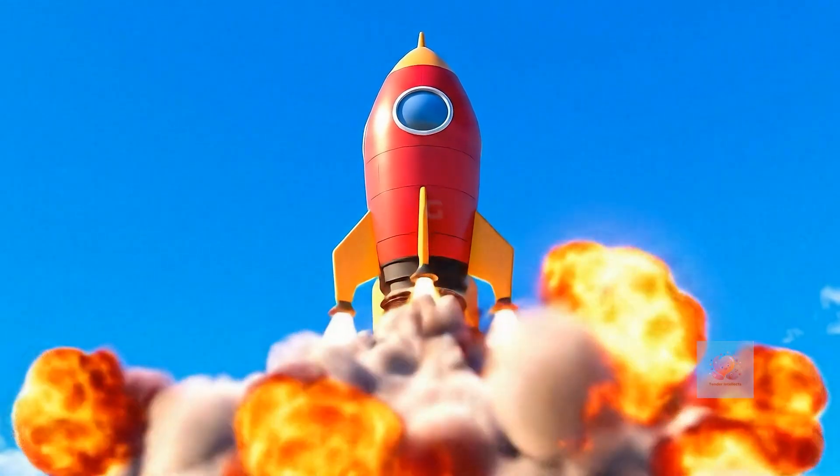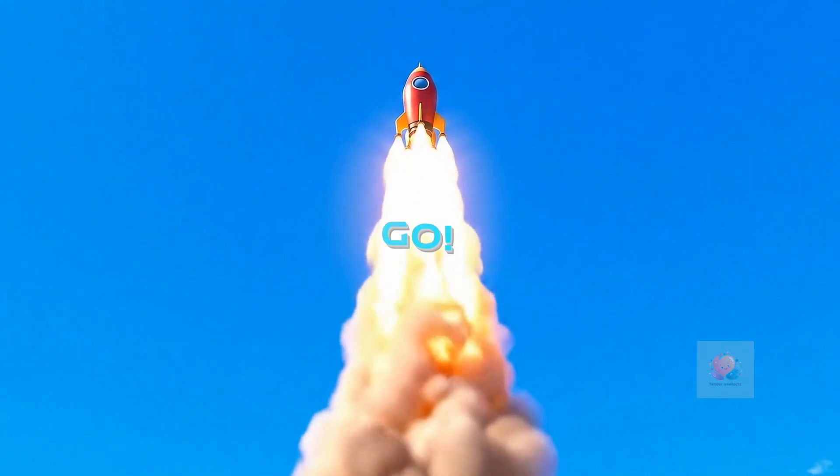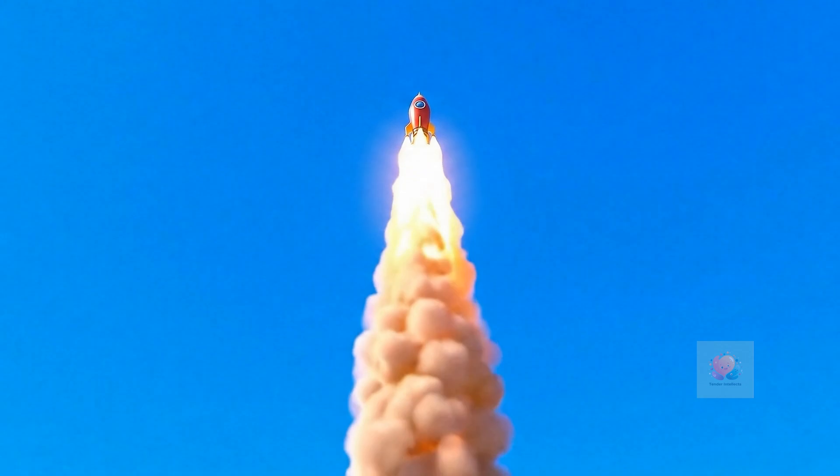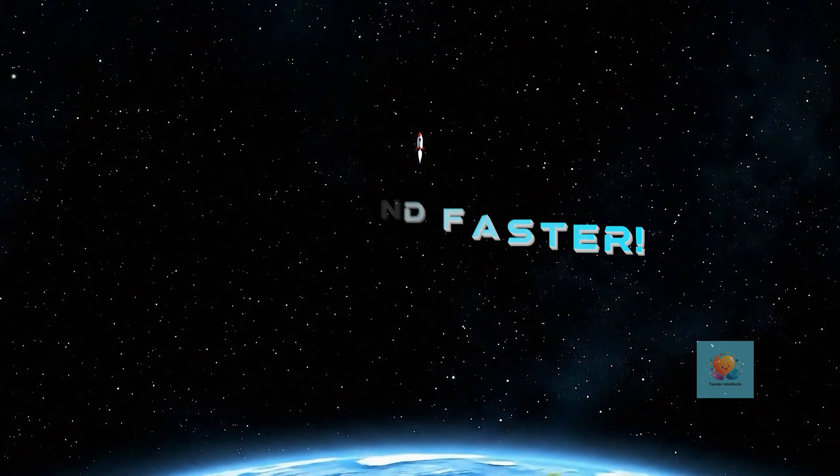Three, two, one. Liftoff! The rocket roars and zooms into the sky. It goes faster and faster, leaving Earth behind. What an amazing sight.